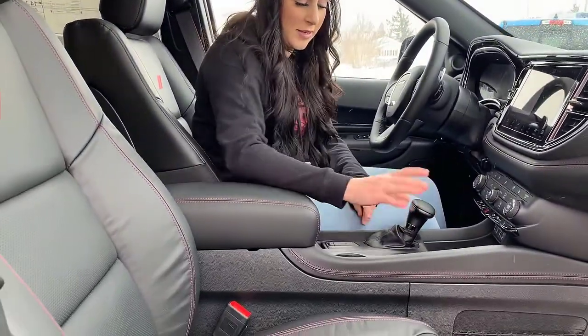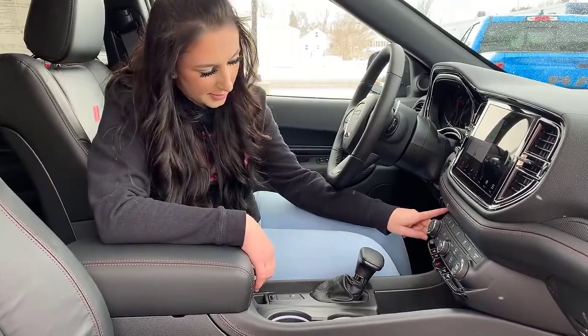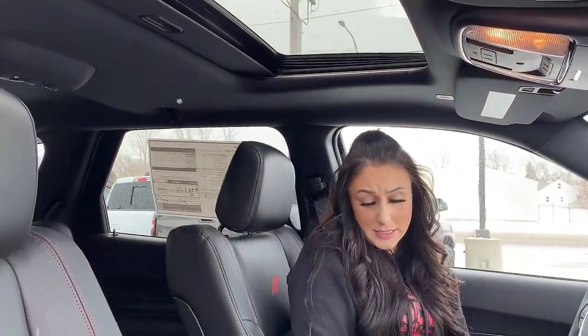Automatic transmission in this one, some cup holders, wireless charger right there, and a whole bunch of plug-ins. It also has a trailer brake controller and lots of storage. Sunroof in this one as well — we're going to hop into the back seat and check it out.